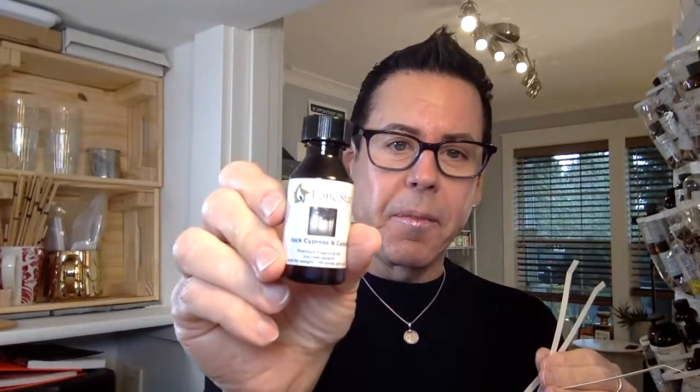I combined it with Black Cypress and Cassis from Lone Star Candle Company. The next combination is Chocolate Amber from the Flaming Candle Company. And the last one is going to be Cuban Tobacco from Candle Sound Supplies.